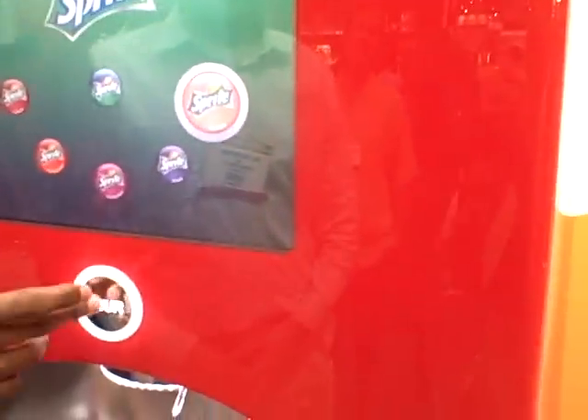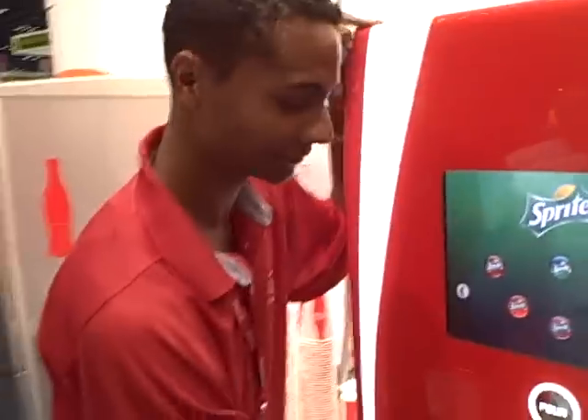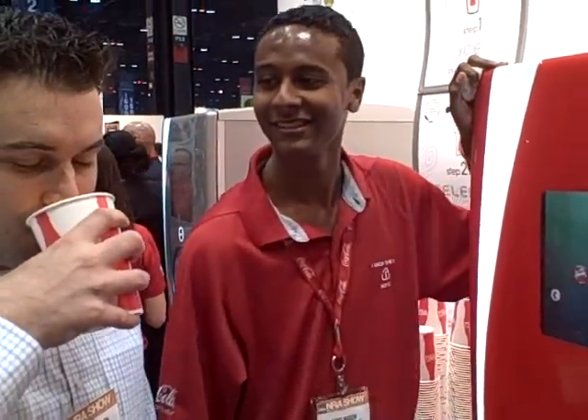All you have to do is hold down the four button and you're good to go. That's great, man. So this is a peach Sprite. Smell it — you can smell the peaches. That's a peach Sprite.